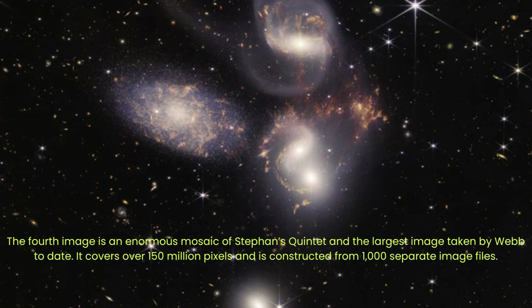Studying such nearby galaxies helps scientists better understand the dynamics of a more distant universe. Such tightly packed groups might have been more common in the early universe when their superheated material may have fueled highly energetic black holes called quasars. Even as we see the quintet today, the topmost galaxy harbors an active supermassive black hole 24 million times the mass of the Sun.